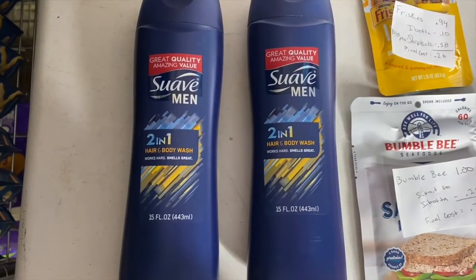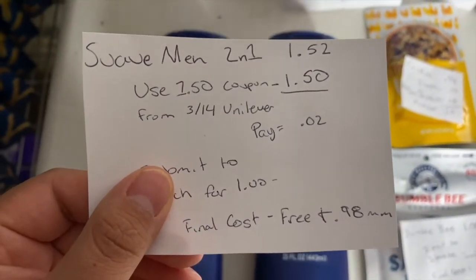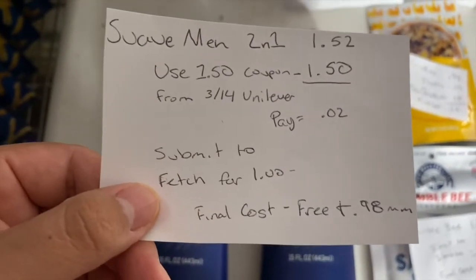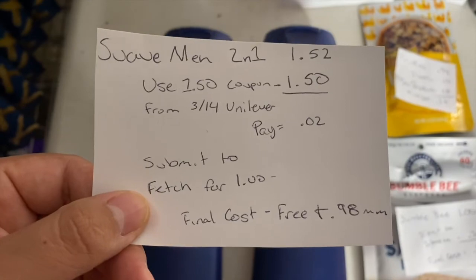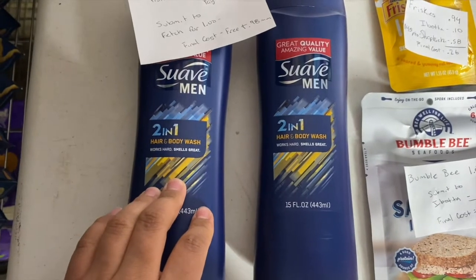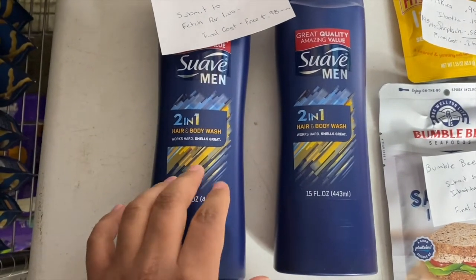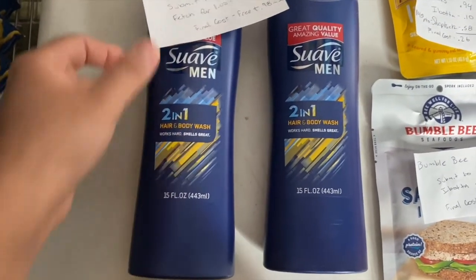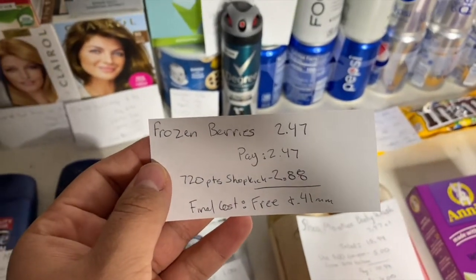For the Suave Men 2-in-1, these are $1.52. Use a $1.50 off coupon from the 3/14 Unilever insert, pay 2 cents in store, then submit to Fetch Rewards for $1 back for each one — making the final cost free and a 98-cent money maker. Keep in mind Fetch Rewards may not automatically catch this; I have to correct the receipt because it says any hair product, and this technically includes body, so just keep that in mind.